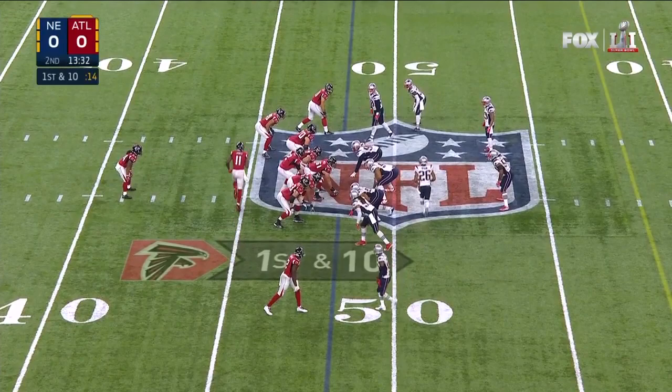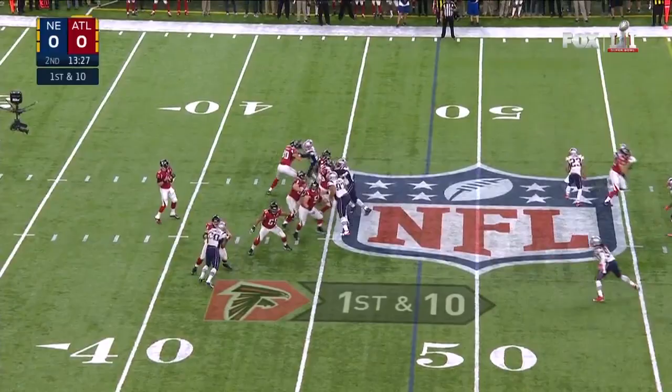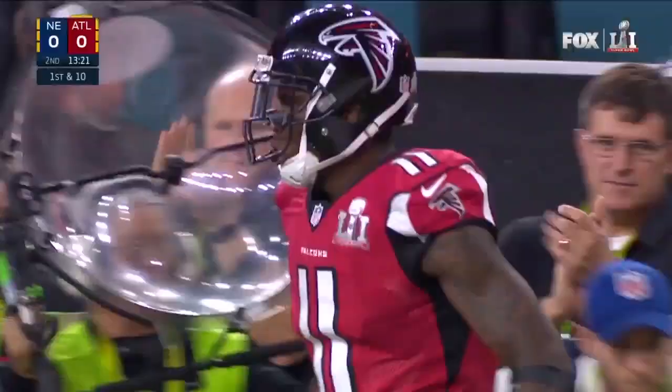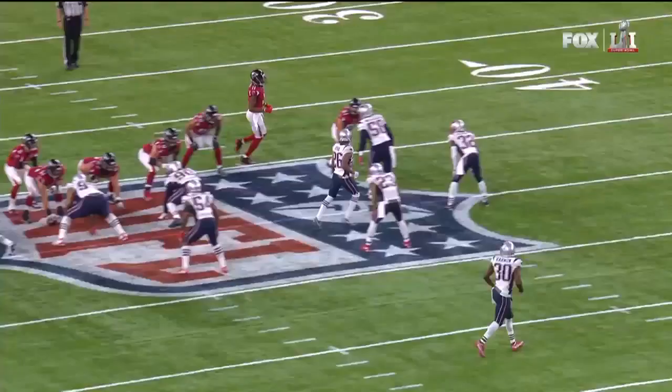First time he's been targeted in this first half. Ryan to the sideline — there he is again. Jones backs out of bounds with a first down inside the 30, at the 29. Good for 23 yards. This is why he's so dangerous — because once he gets so far down the field with his speed, you're threatened that he's going deep, and you've got to open it up yourself. But the timing with Matt Ryan.